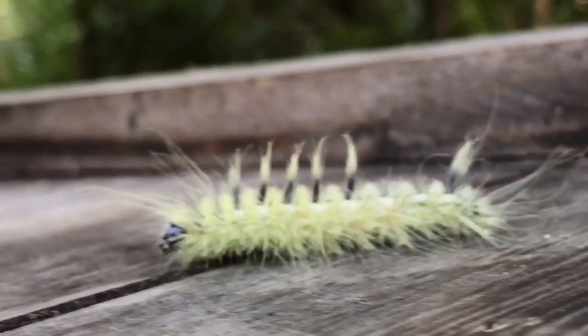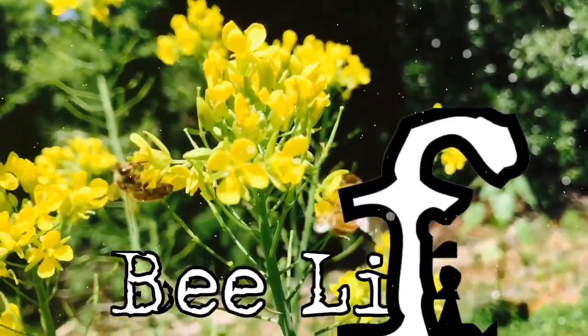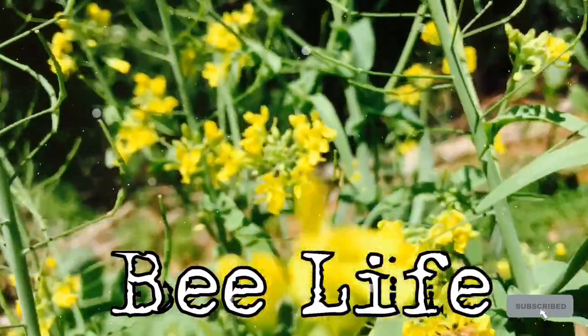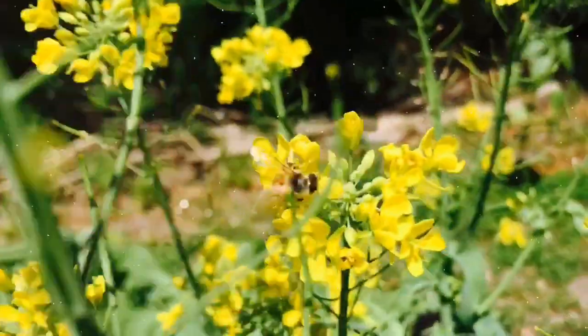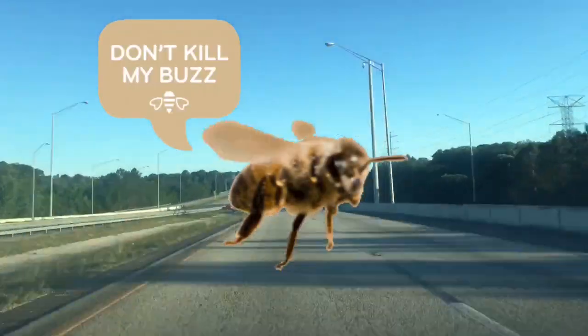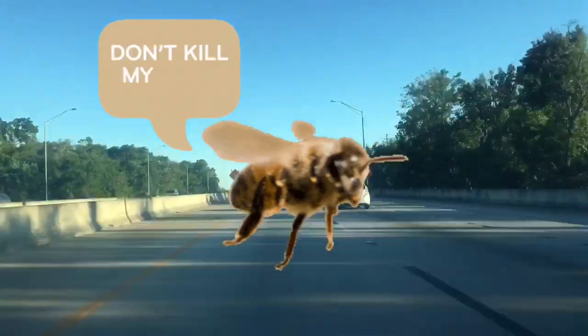See you later! Quick note to anybody watching: this is not a warm and fuzzy video about bees. This is a video about bee behavior, essentially when they are desperate.